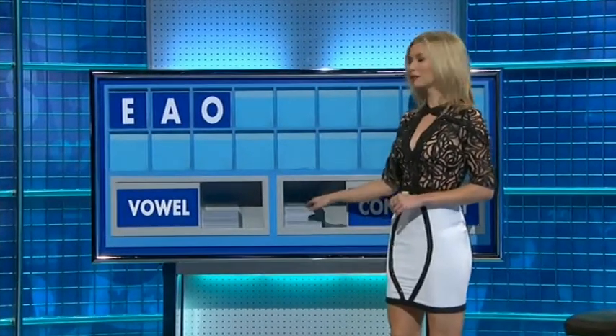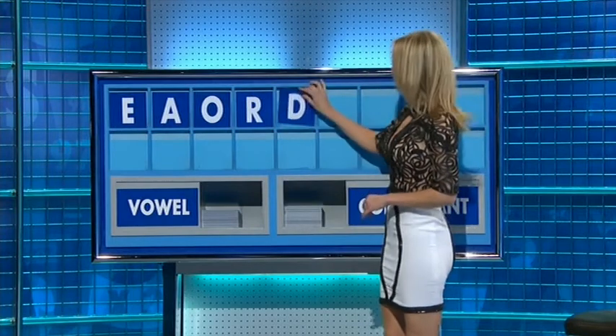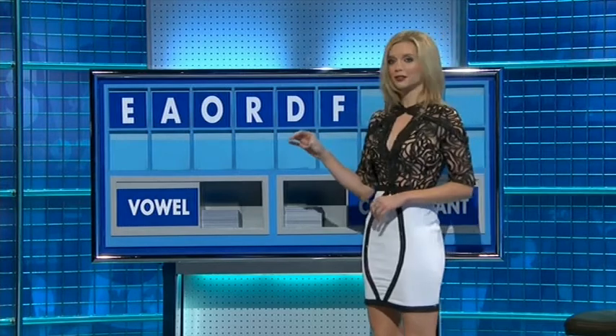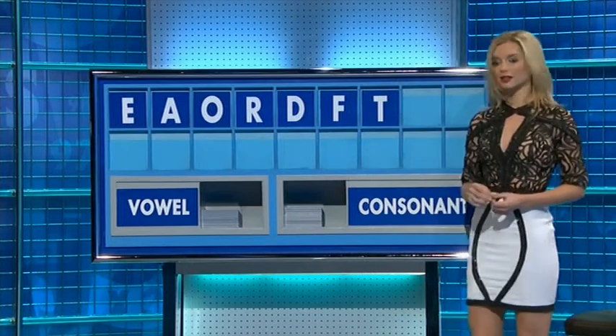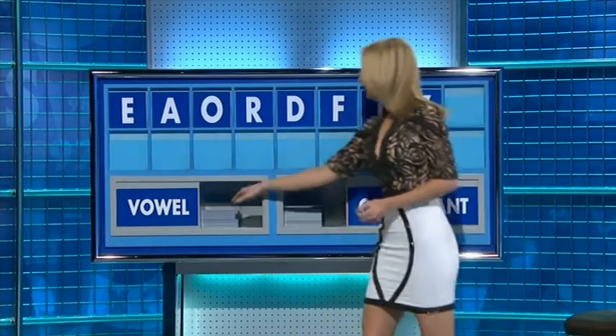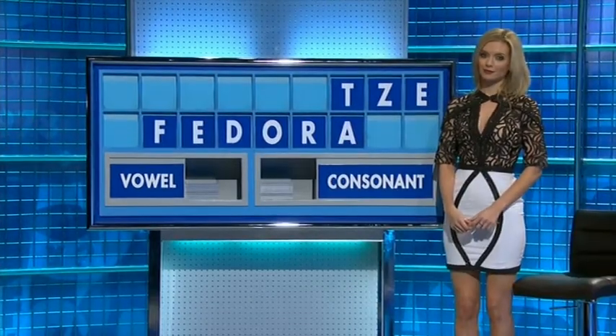And a consonant — R. Another consonant — D. Another consonant — F. Another consonant — T. Z. And a vowel — lastly, E. And Helen: Drafty. So, 26 plays 20.